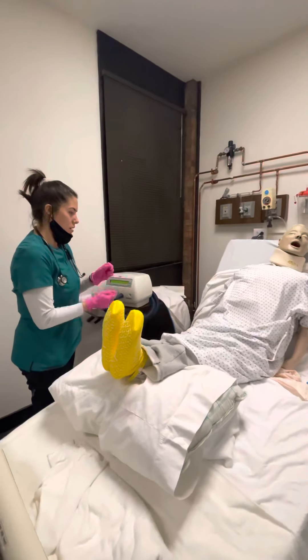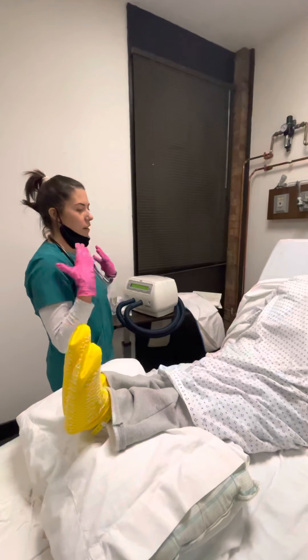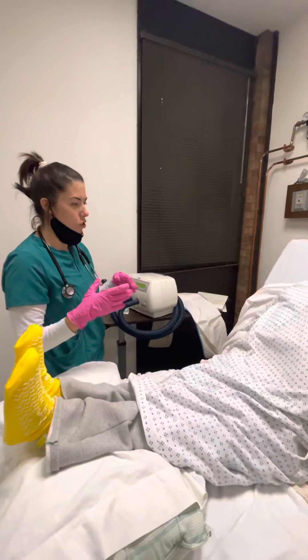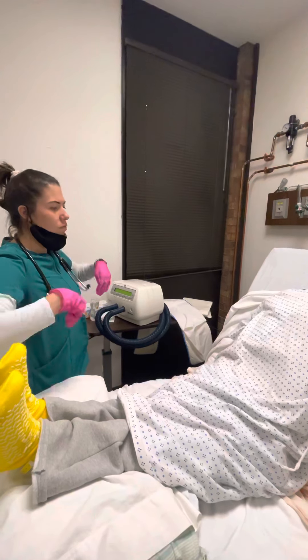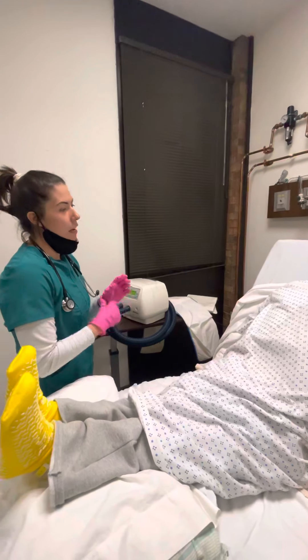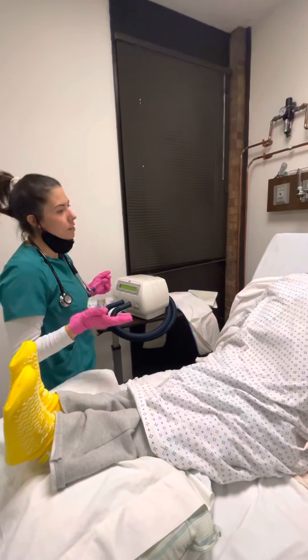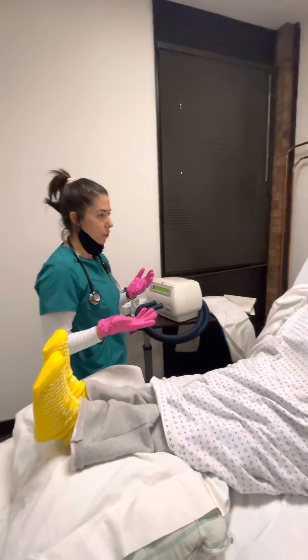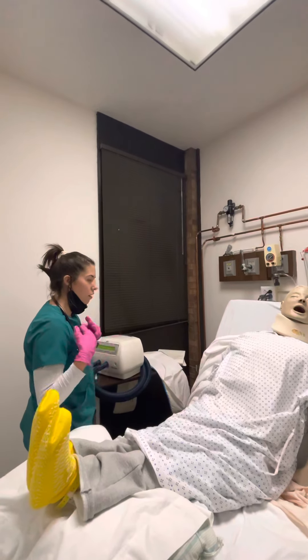Basically what the vest does is it applies pressure to your thoracic area and it's going to help loosen up all that mucus that is in your lungs. Because of having pneumonia, this is going to be very helpful to you.